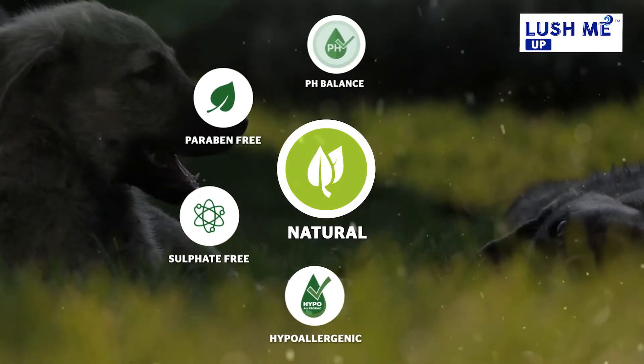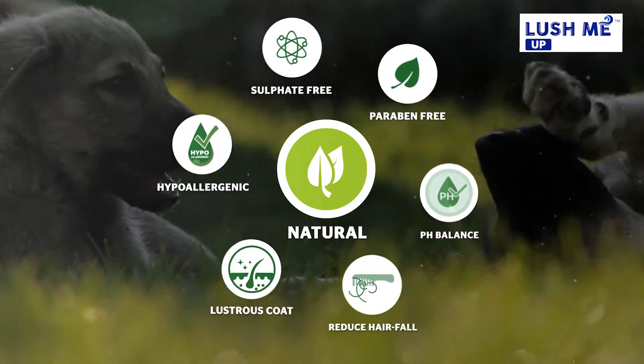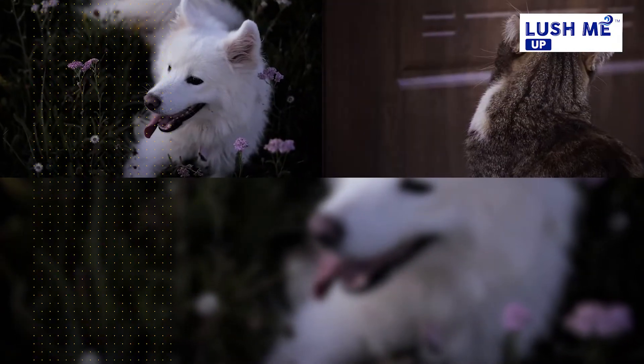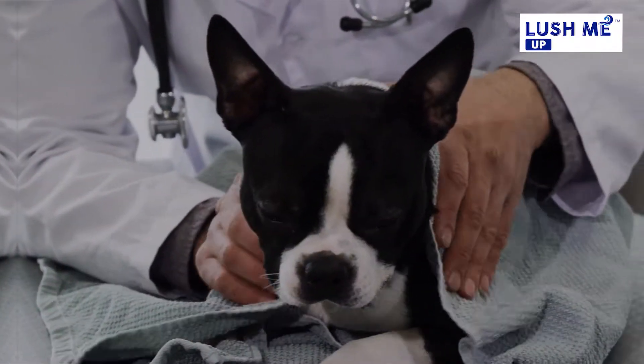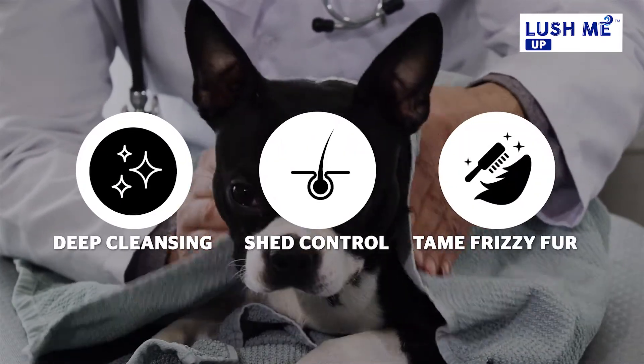It also helps maintain the pH balance and most importantly helps reduce hair fall and maintain a lustrous coat on all breeds of dogs, cats, puppies and kittens. This shampoo can be used for not only deep cleansing the coat but also to control shedding and frizzy fur.